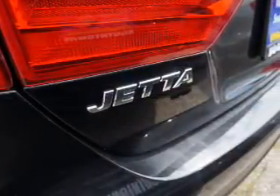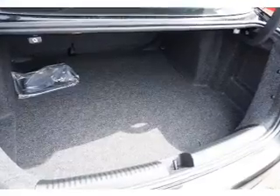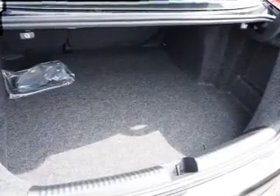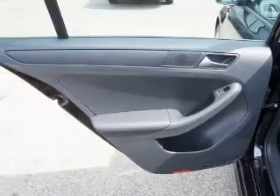Inside you'll find an auxiliary input, child safety locks, split rear seats, a trip computer, an MP3 player, child restraint seats, air conditioning, power door locks, power windows, and power steering.